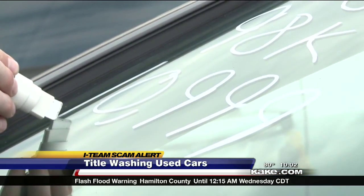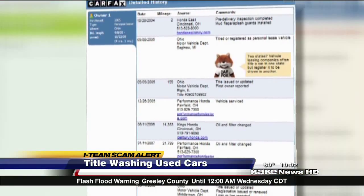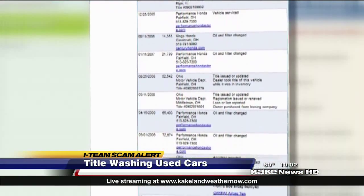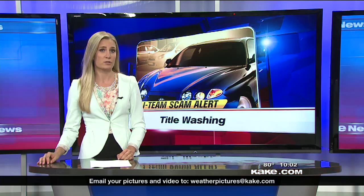What Carfax is: anytime something happens to the car, it goes into a database, and you enter the VIN of the car into the computer, and it'll show if the car has had any accidents, if it's been in any floods, if it's had any hail, or if it's a salvage title.